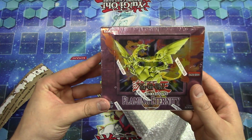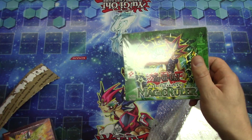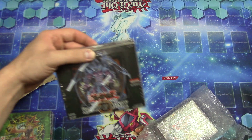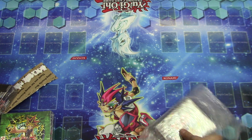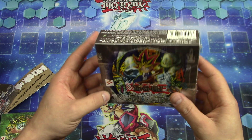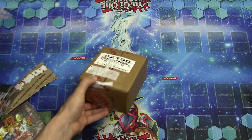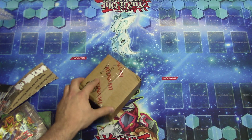We have a Flaming Eternity sealed booster box here we're gonna be doing an opening on. Also the original Magic Ruler booster box here, we're gonna be doing an opening on. Shadow of Infinity booster box sealed here, we'll be doing an opening on. And last but not least the Metal Raiders sealed booster box — we will also be doing an opening on that. And there's a hundred booster packs of Astral Pack 6 that are gonna be in here, so I'm gonna be doing an opening on that here coming up pretty soon.